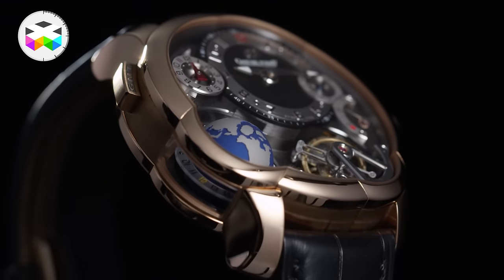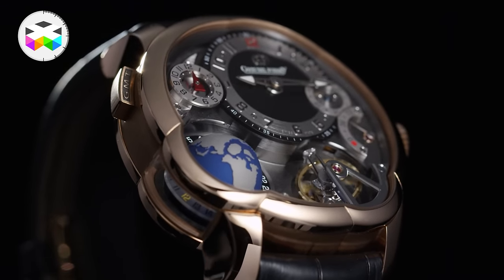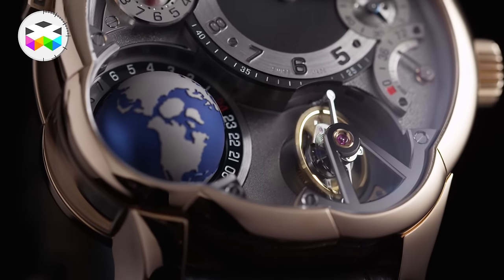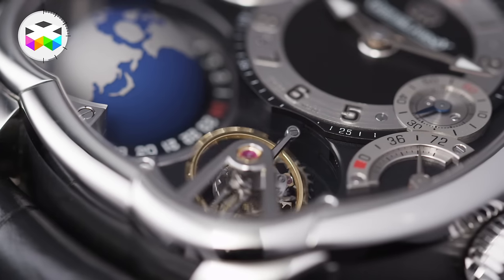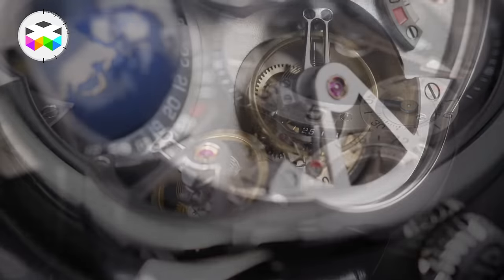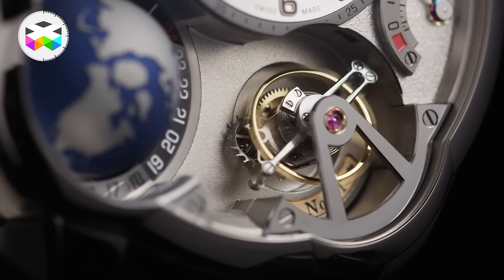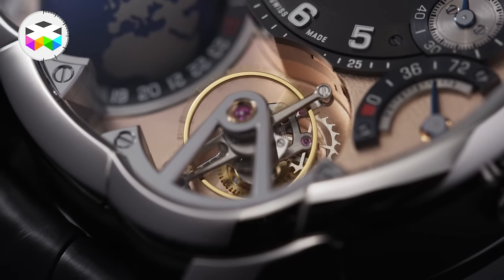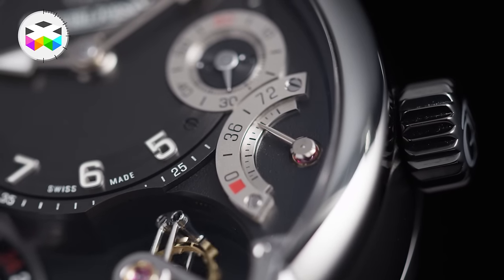Now let's talk about some mechanics. As you'd expect with Greubel Forsey, they are always pushing the boundaries of technicality, not to mention the outstanding finishing — a real trademark of the brand and a benchmark in the industry. This watch's movement is made of 436 components, with a signature 25-degree inclined tourbillon at 5 o'clock — the Tourbillon 24 Secondes, rotating on itself in 24 seconds, made of 87 components and weighing just 0.36 grams. The movement beats at 21,600 vibrations per hour with 2 barrels providing a 72-hour power reserve.